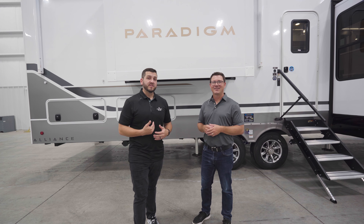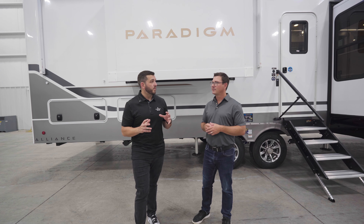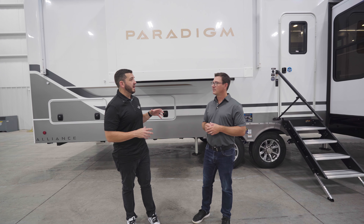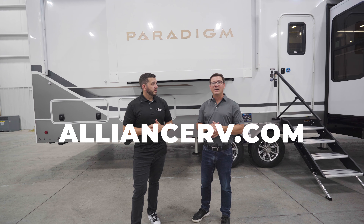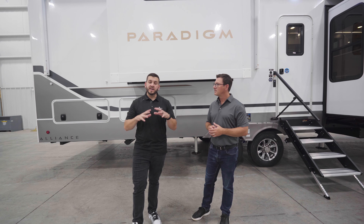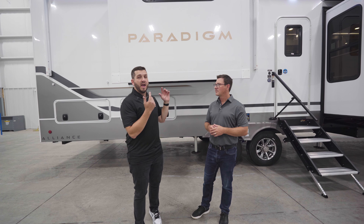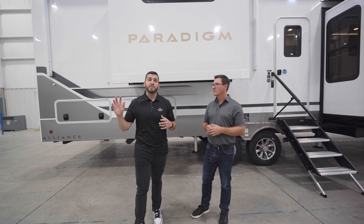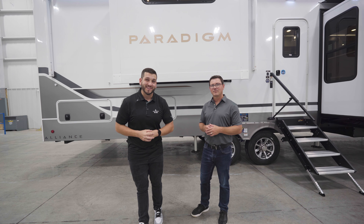Thank you guys so much for joining us on this tour of the 2025 Paradigm 385 FL. To learn more, check out the website at alliancerv.com, and on any social platform search 'Alliance RV' for sneak peeks and behind-the-scenes content on the Paradigm and more product lines. Thanks for joining and we hope you choose to join the Alliance.